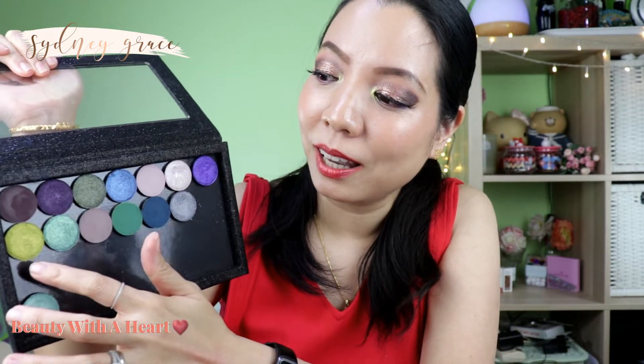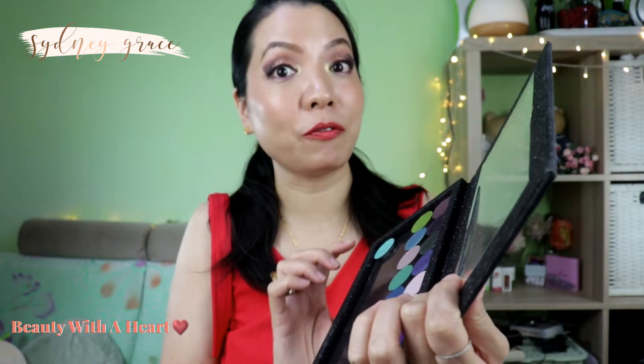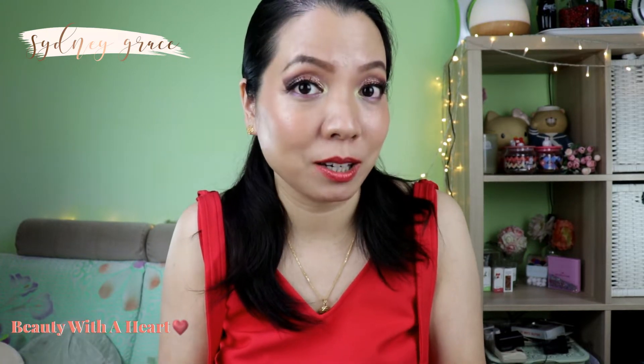They are very silky smooth. I'm actually wearing this dark brown at the outer corner, and it's very pigmented compared to some dark Colourpop mattes. And this green is at the inner corners and also under the eyebrow bone. For Sydney Grace, they use silk mica instead of normal mica — because silk mica is whiter, silkier, and smoother, but also more expensive than normal mica. So I think they really go for quality.